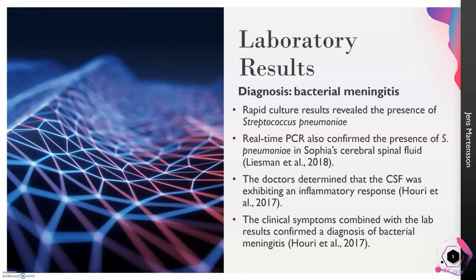Her clinical symptoms — including a stiff neck, sleepiness, lethargy, fatigue, and headaches — combined with the confirmed presence of Streptococcus pneumoniae bacteria, did confirm a diagnosis of bacterial meningitis in Sophia.